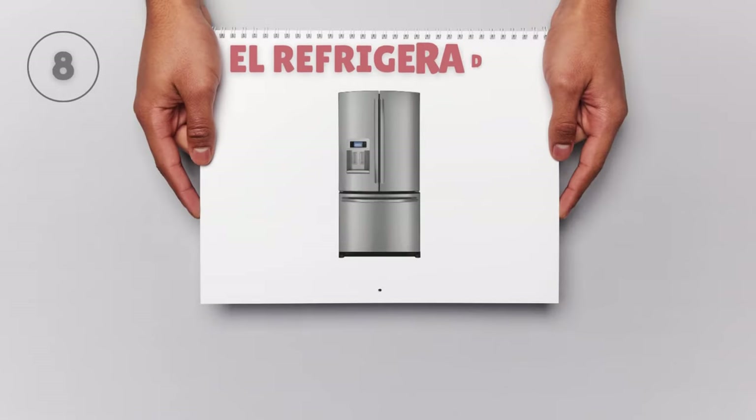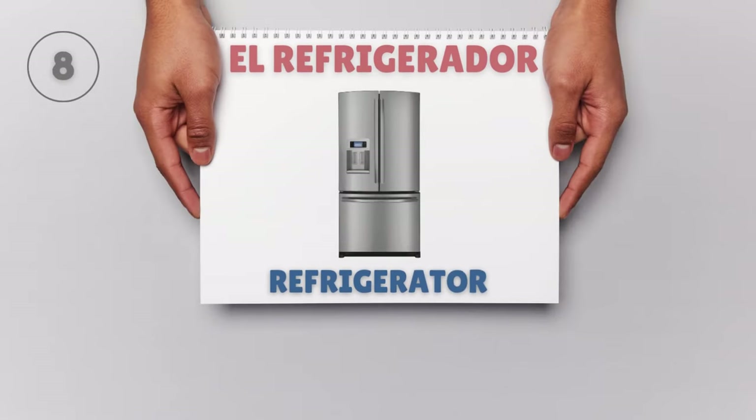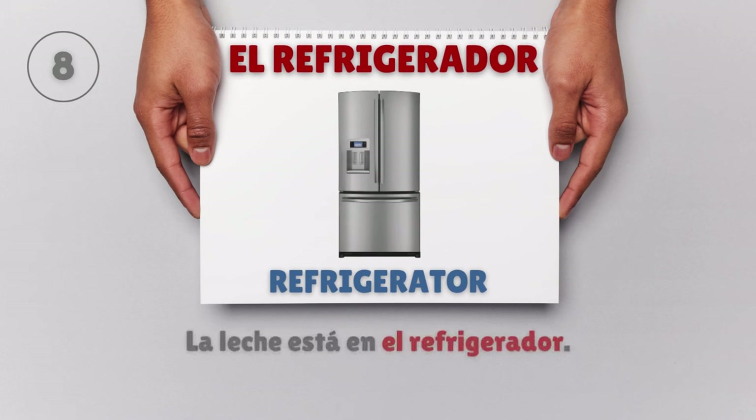El refrigerador — Refrigerator. La leche está en el refrigerador. The milk is in the refrigerator.